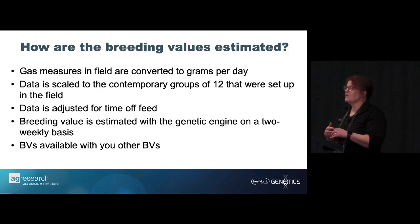Jason alluded to feed intake and feed efficiency — if we look at the total gas being emitted in the chamber, it's very closely related to the amount and level of feed the animal is eating. So there's really good evidence we should be able to get feed intake out of the same measures. We don't want to just lower methane — that would be daft; you'd just use smaller animals. What we want is to lower methane per kilo of feed eaten, so the gas is converted to grams per day.